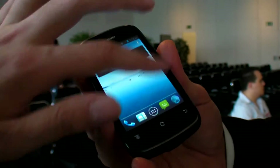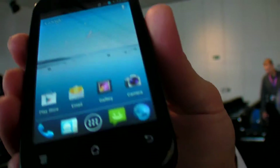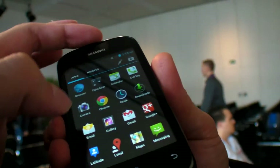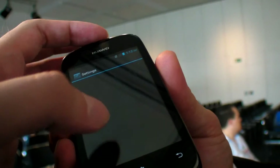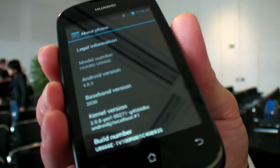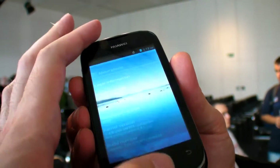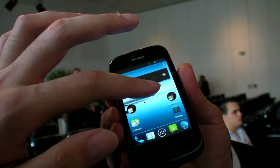So it has Ice Cream Sandwich. Is it Qualcomm? Yes, also Qualcomm with an 800 megahertz processor, shipping with 512 MB RAM and 4 gigabytes of storage. It's also very big in terms of accessible memory.